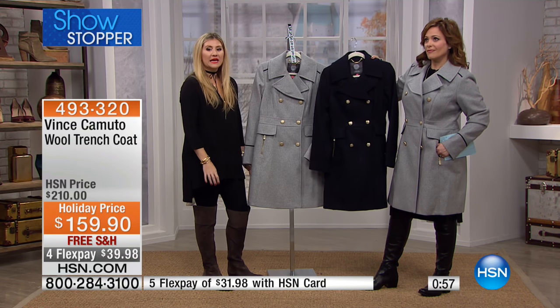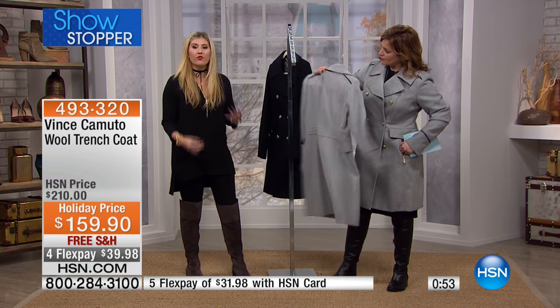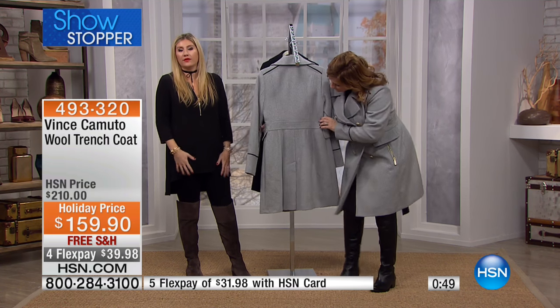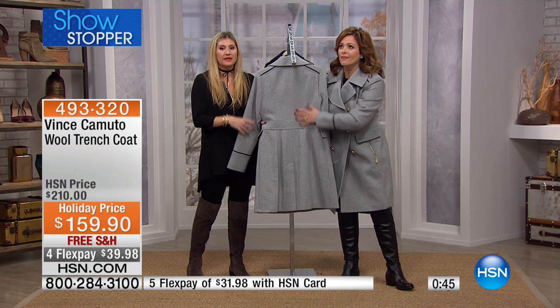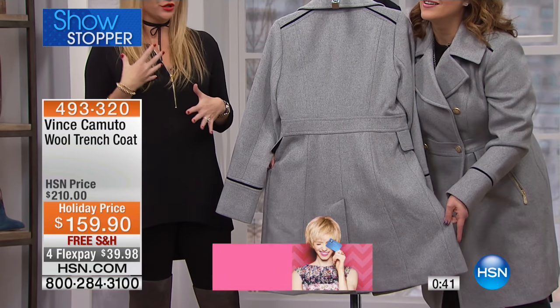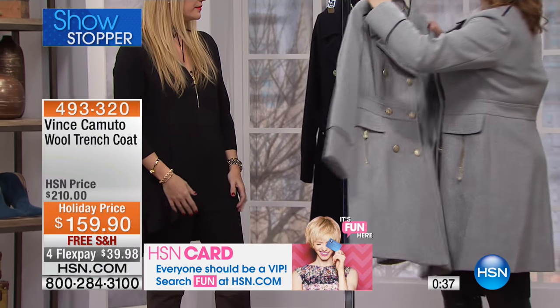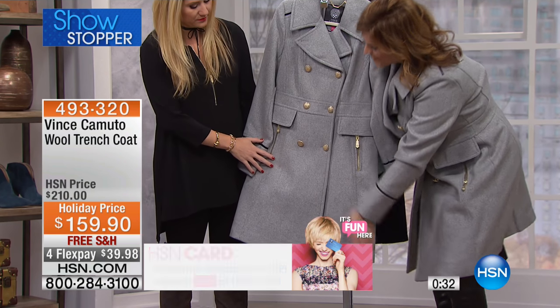Even with just a t-shirt on underneath, throwing this on would make it look like you had an evening dress on — it's that amazing. It gives you shape and a polished look. If you don't want to wear a scarf, you can just pull it up around your neck, so you get a ton of versatility within one coat.